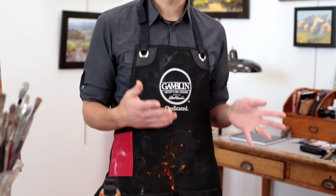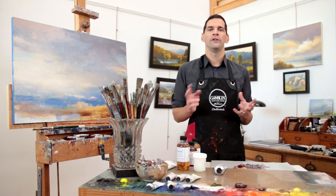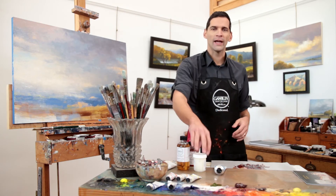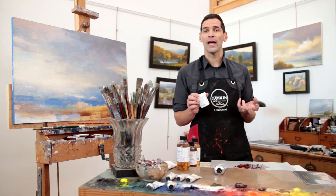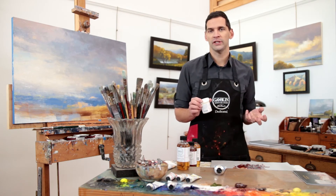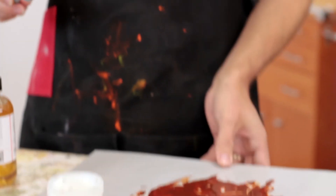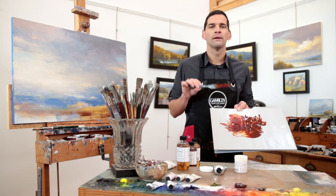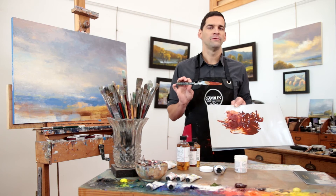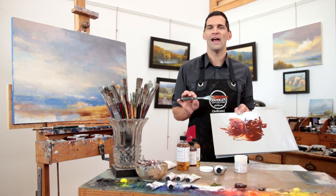All of these mediums increase the gloss level of oil colors to some degree. The one medium that we have to modify this gloss level is our cold wax medium. Cold wax medium is a simple recipe of naturally unbleached beeswax thinned with Gamsol to a paste consistency. Adding cold wax medium to oil colors simply makes them thicker and more matte. It is very popular among abstract painters looking for a very contemporary matte finish.